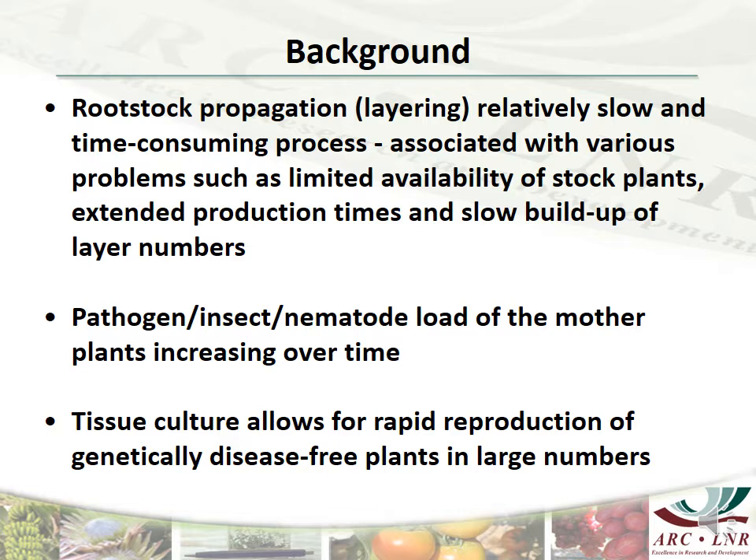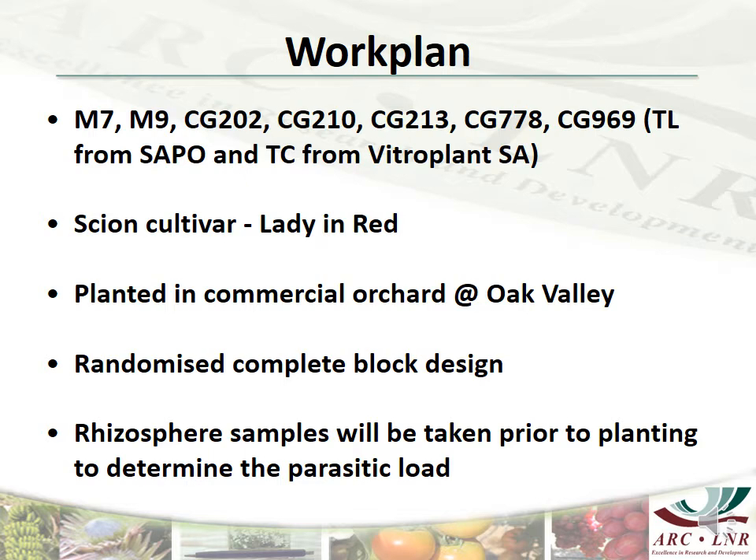The joint apple rootstock breeding and evaluation program between Cornell University and the United States Department of Agriculture develops new rootstocks with an emphasis on productivity and resilience. Seven rootstock cultivars have been selected for this study, of which M7 and M9 will serve as controls. The growth control of the rootstocks ranges from dwarfing such as M9 to semi-dwarfing to vigorous such as CG778. All the CG rootstocks selected have high woolly apple aphid resistance, fire blight resistance, are phytophthora tolerant, and are not susceptible to latent viruses.